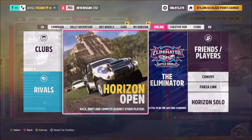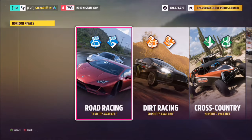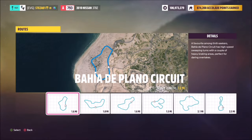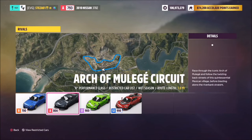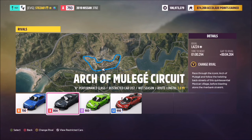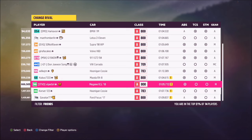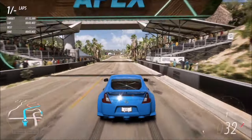The last challenge wants you to beat any rival's ghost. Go to the online tab, then into Rivals, pick Horizon Rivals, and choose your race category. I opted for road racing and specifically the Arc of Mulegé circuit, as that's one I know best. Pick whichever circuit you know best. Select your car class — for me it's A class — and wait for a rival's time to pop up in the corner. Hit Y to filter through and pick someone who is slower.